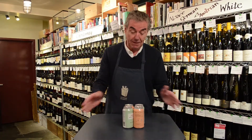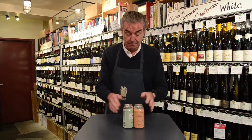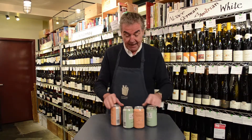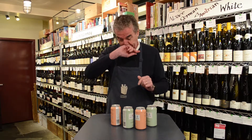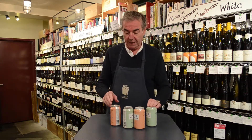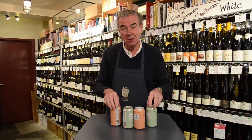Hi, my name's William. I'm in the wine room at Putnam Market and I'm going to talk about wine in cans. Here we've got some wine where the grapes were grown on Long Island and the wine was made in Long Island — so New York wine — and it's in cans. This is quite a new thing.